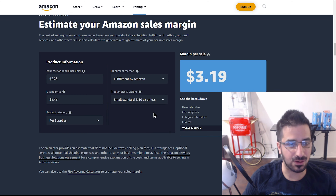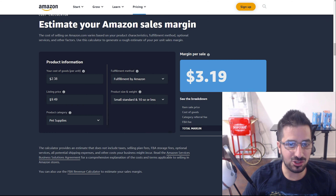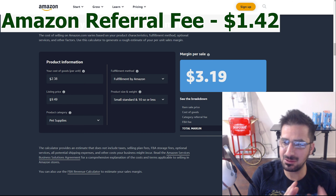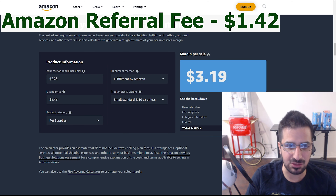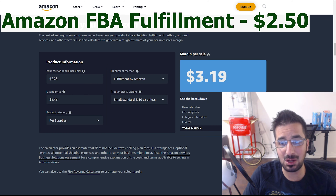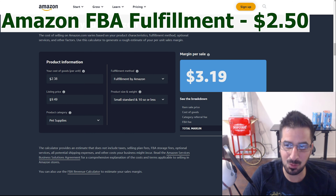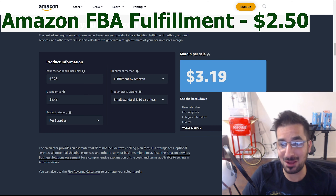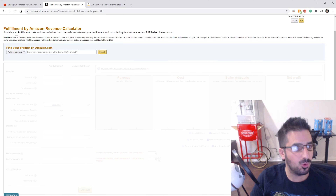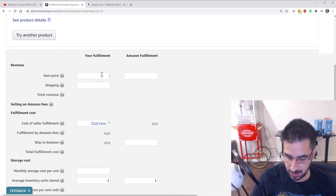The cost of goods so far is $2.37, so we'll type that in. The listing price is $9.49 — I set it a little bit lower to stay competitive, but it's up to you. Product category is pet supplies. We're using Fulfillment by Amazon, so Amazon is doing the shipping for us. The size is less than 10 ounces — it's a very small product. Our total margin comes out to $3.19. The referral fee is $1.42, which is about 10 to 15 percent depending on the product. And there's also an FBA fee of $2.50 for them shipping it for you — that's an amazing price considering first class would cost 4 or 5 bucks and wouldn't arrive in 2 days.